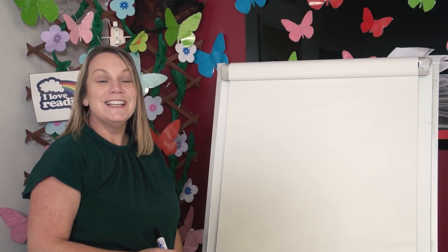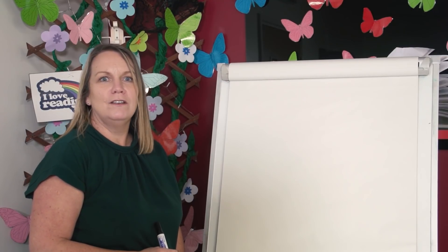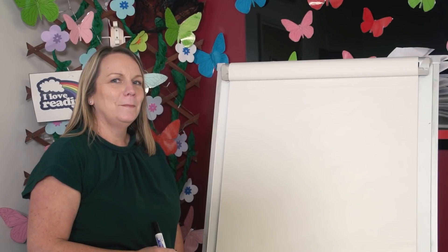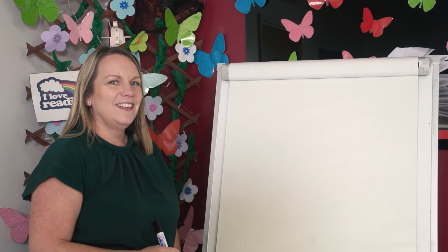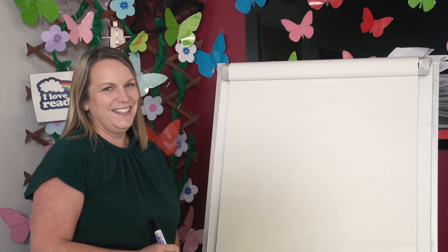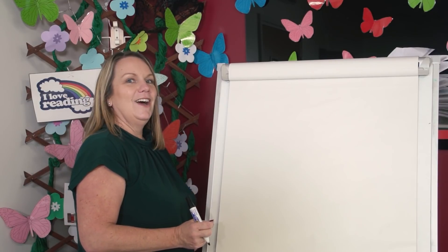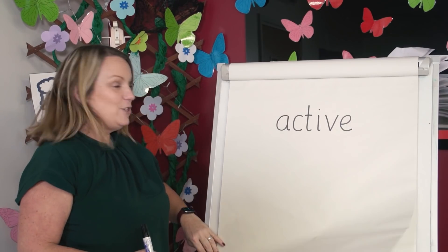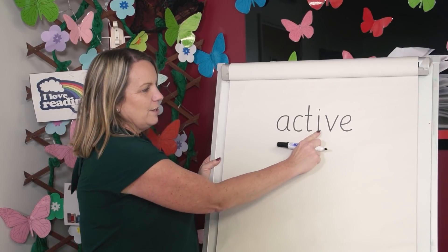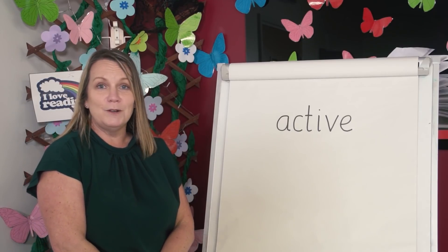Now you have a go. Say the word. Say the sounds. Write them down. Are you ready? Did you get all five sounds? Let's check our spelling. Show me your spelling. Did you get it right? A-c-t-i-ve. Active. Well done, children. You worked so hard practising reading and spelling. See you soon for another lesson with letters and sounds.